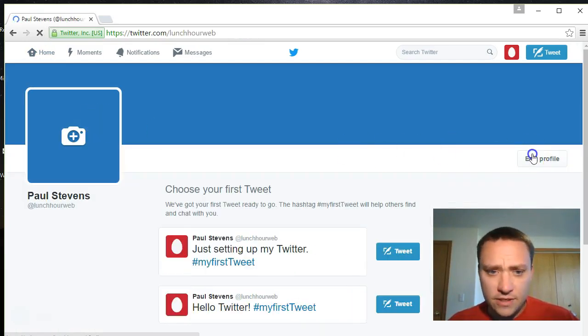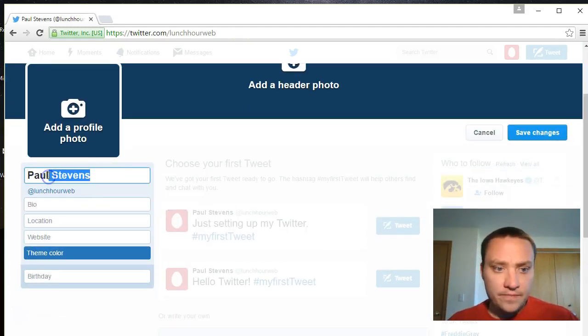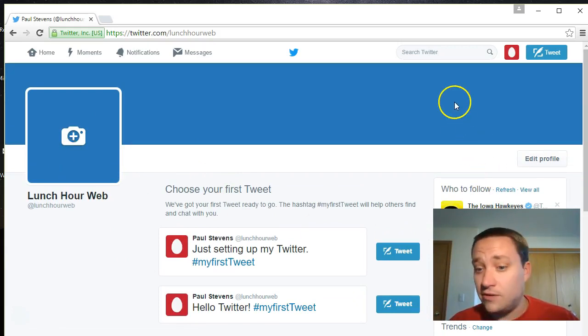Let me edit this Twitter profile a bit. I'll set the name to 'Lunch Our Web.' You can change the theme color, birthday, and other details here, but I don't have a logo or brand colors yet, so I'll exit out and move on.